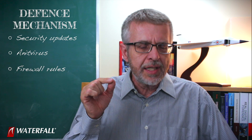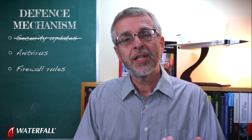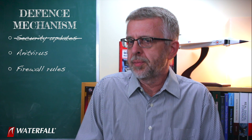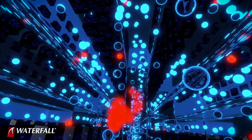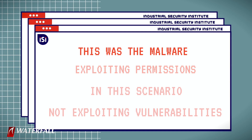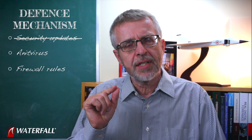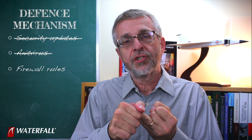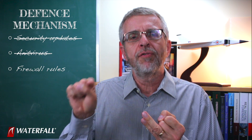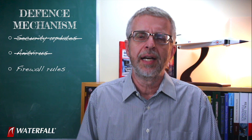We might have thought that security updates would save us, but if we go through the scenario again, we'll see that security updates are irrelevant. The engineer downloaded the malware and executed it locally using her permissions — there were no vulnerabilities taken advantage of. The malware then propagated to file shares that the engineer had permission to write to, again exploiting permissions, not vulnerabilities. We might have thought that antivirus would save us, but antivirus does not reliably defeat these attacks — it would only have saved us if a signature already existed and had propagated to the machines before they were compromised. We can't guarantee that. Firewall rules do reliably defeat this attack.